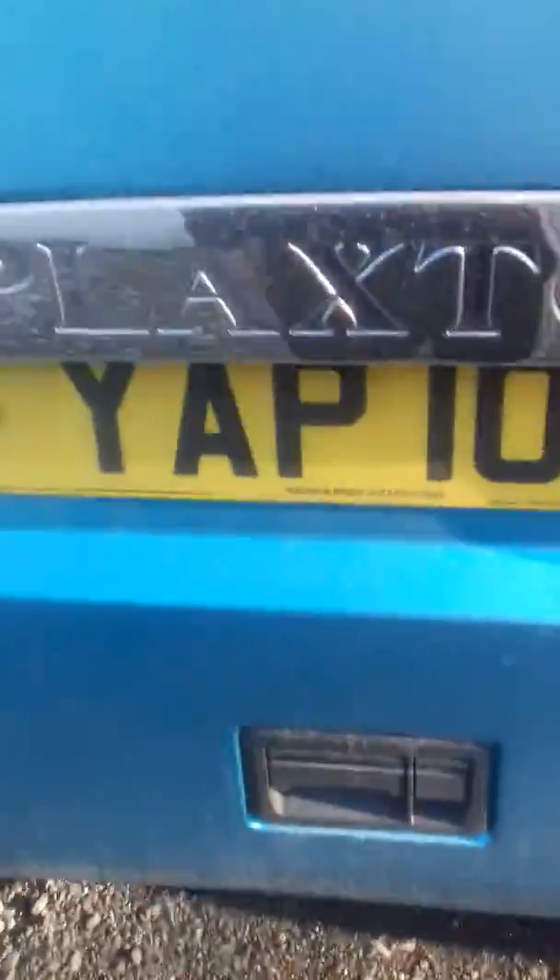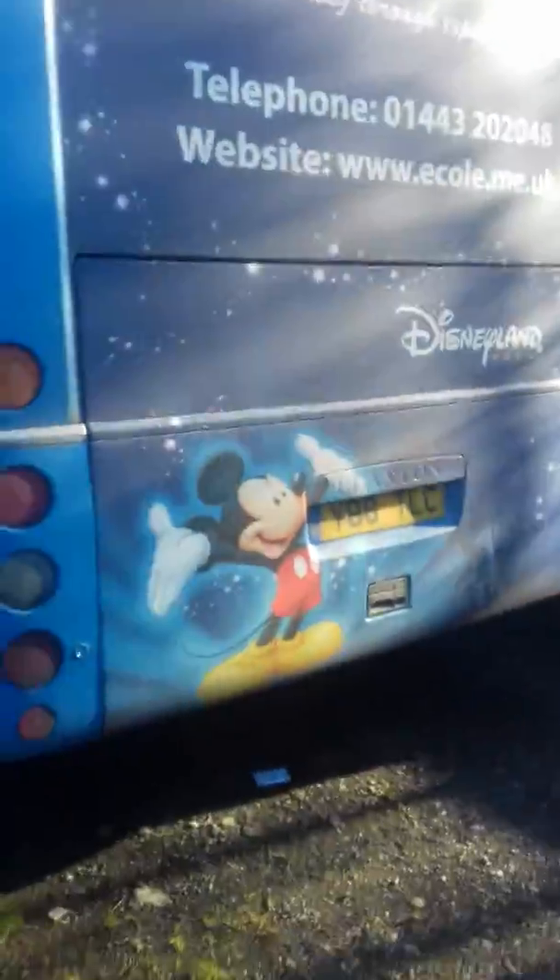Right, we're going to have a quick look at Y88TLC, which is parked up by here. That is YAP10181 — that one. And then you've got BPG for that. It's up the neck. And then you've got Y88TLC.